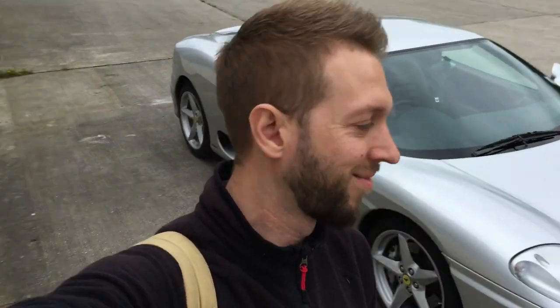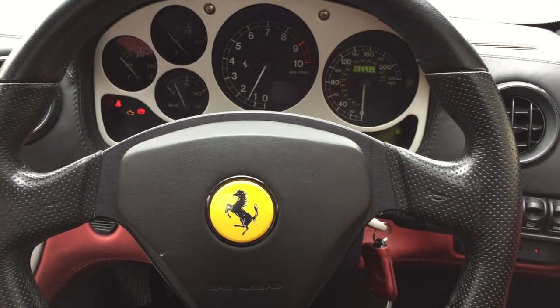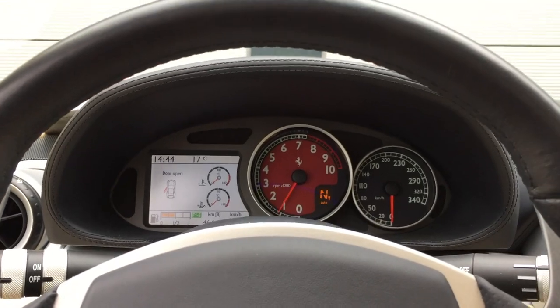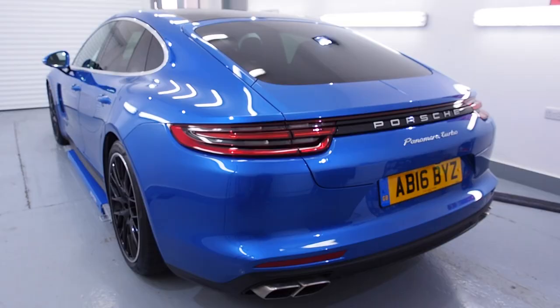A customer just called: 'Hey Nathan, can you drop my car off at Colchester?' Absolutely. And here we are, successfully at Ferrari Colchester. I've got to get back, and luckily the customer has provided another car — another Ferrari, this time a 612 Scaglietti. This has been great. Time to head back to Autostore, finish off the Panamera, and I'll do a walk-around back at Autostore. Let's go.